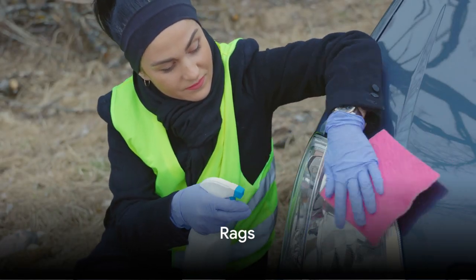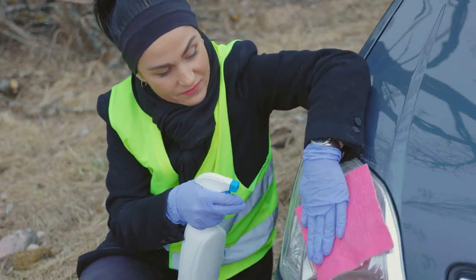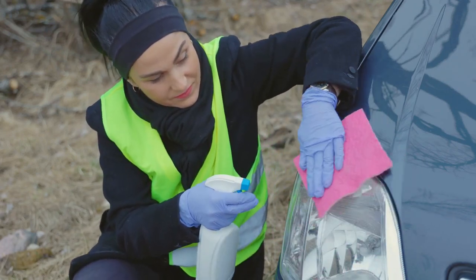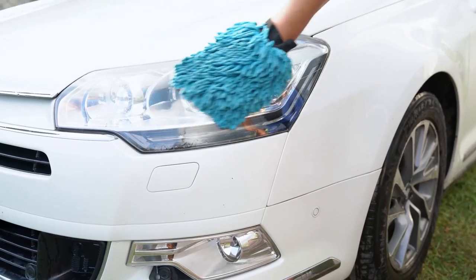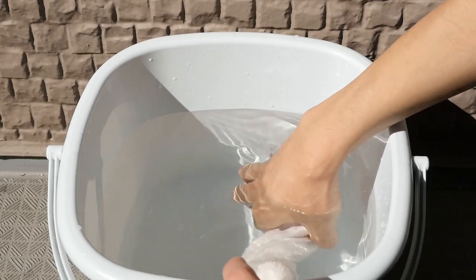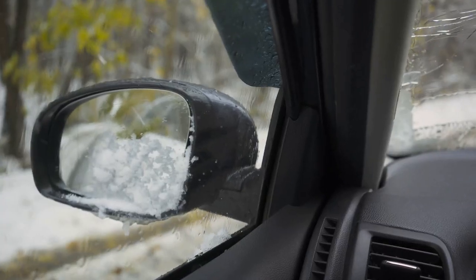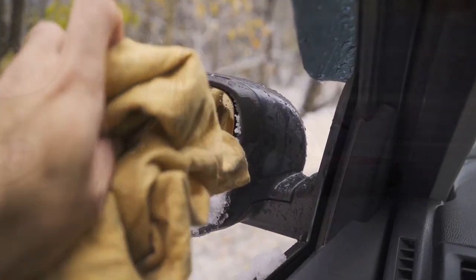Finally, we have rags. Often overlooked, rags are an essential item to keep in your car. They are versatile tools that can be used for a variety of tasks. Need to clean a spill? Check. Wipe off dirt or grease from your hands after a quick roadside fix? Check. How about a makeshift bandage in an emergency? Check. They're compact, lightweight, and reusable, making them a practical addition to your car's tool kit.